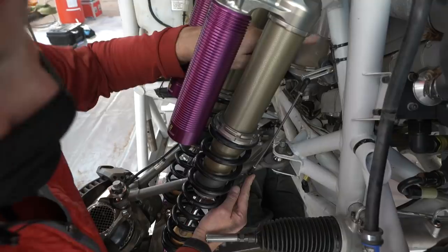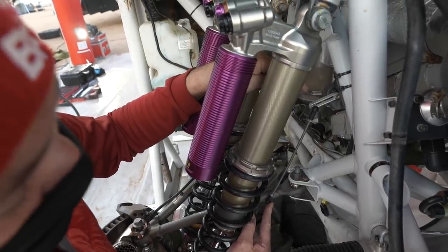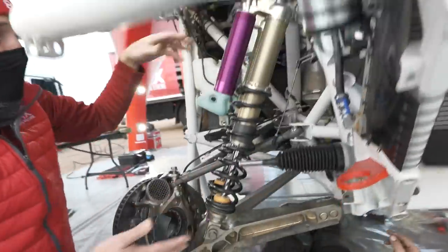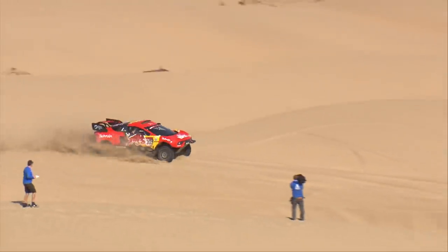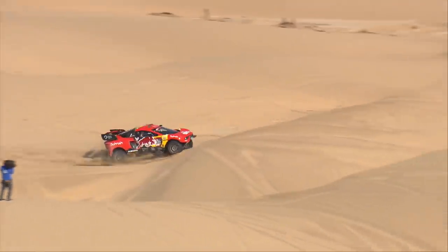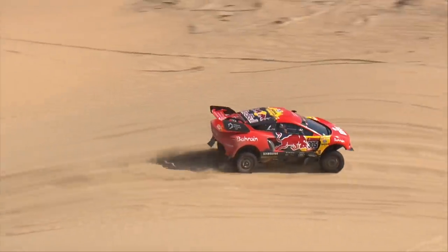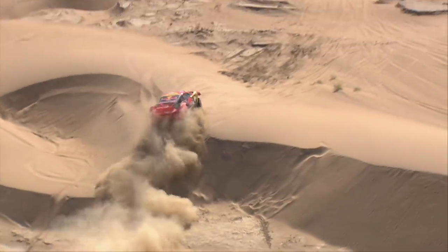We are feeding to the telemetry system and SEB's display at a thousand hertz — that's a thousand times a second. What we're actually looking for is a relationship between the race car and the ground via the shock absorber. We've got a limit of 280 millimetres of wheel travel, which is controlled by the ASO and the FIA.